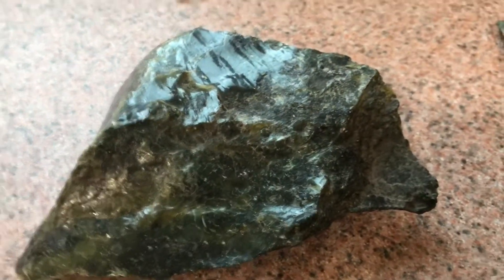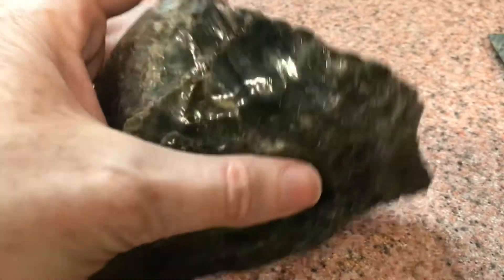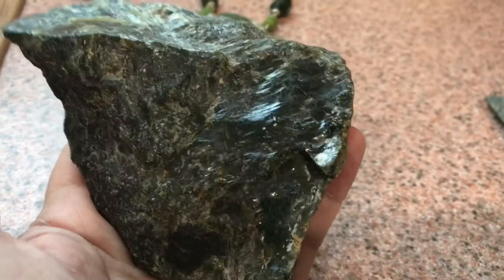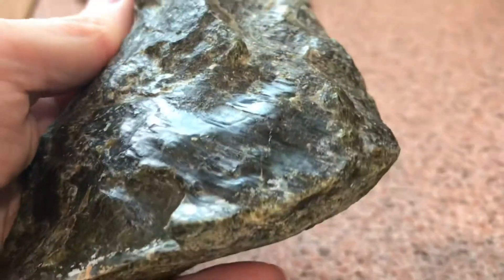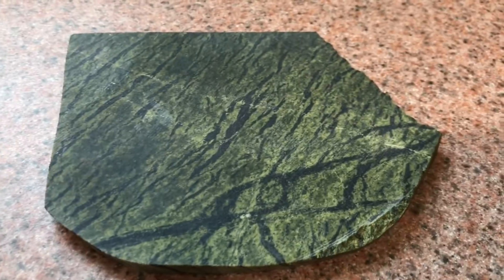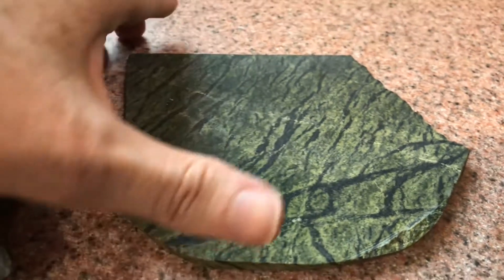Serpentine group minerals are often green, various shades of green. Here's an example of a piece of serpentine — it has a fibrous crystalline structure. Also coming in green is serpentinite, a metamorphosed rock made of serpentine minerals.